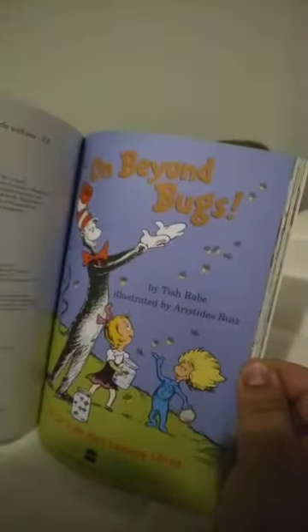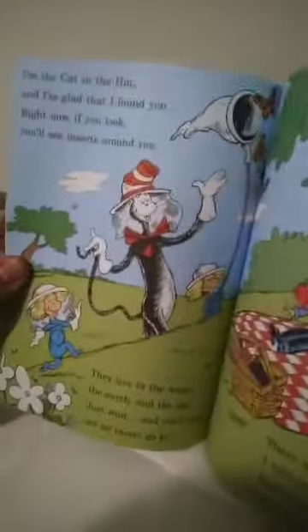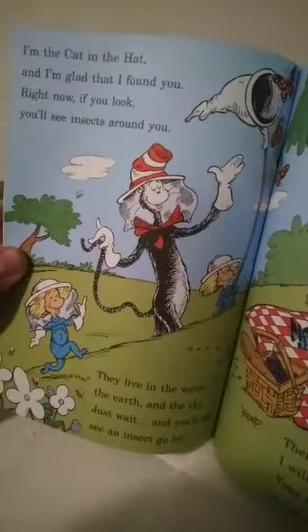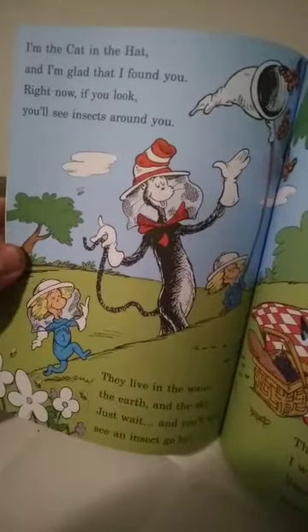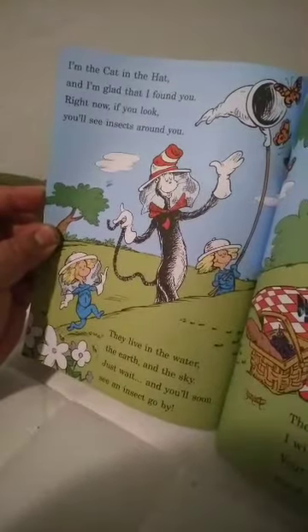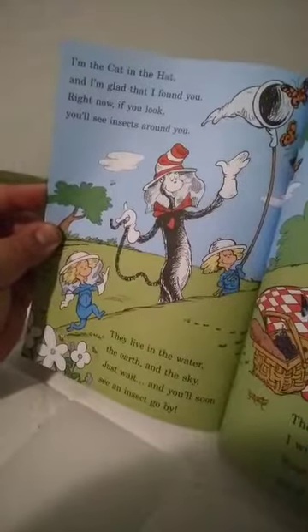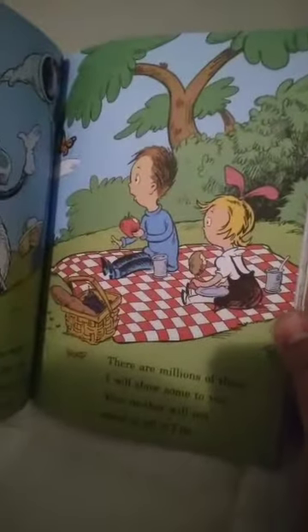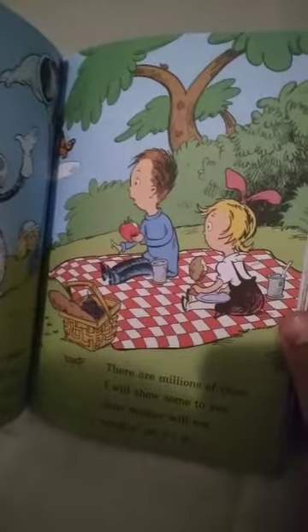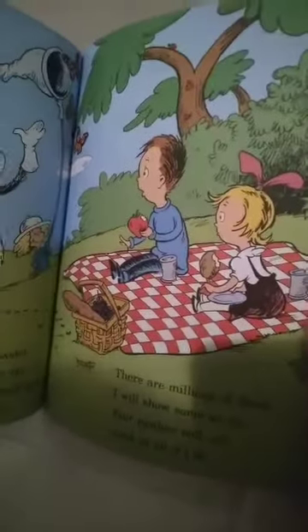On Beyond Bugs. I'm the Cat in the Hat, and I'm glad that I found you. Right now, if you look, you'll see insects around you. They live in the water, the earth and the sky. Just wait, and you'll soon see an insect go by. There are millions of them — I will show some to you. Your mother will not mind at all if I do.